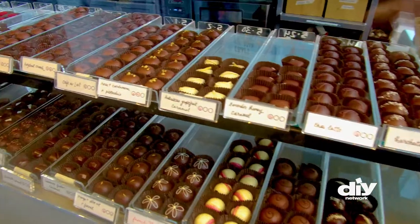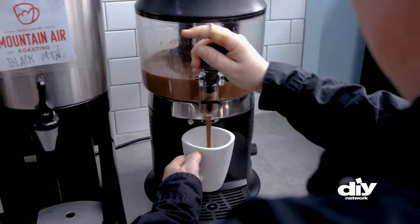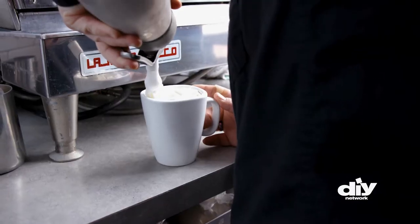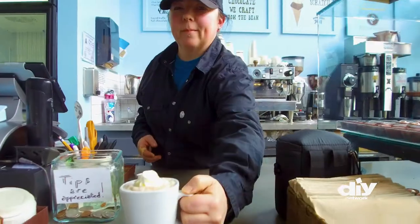For a drink that's more like a dessert, head to the maker of all things sweet — French Broad Chocolates. Step into the chocolate library for their specialty drink: a decadent liquid truffle sipping chocolate, which is exactly what it sounds like.